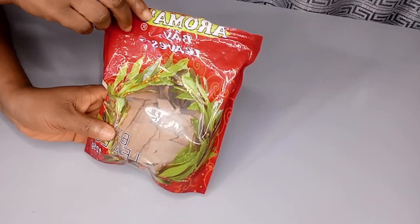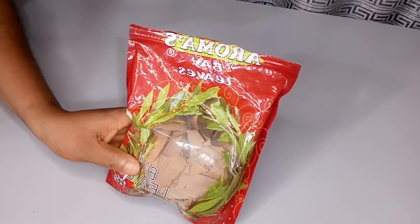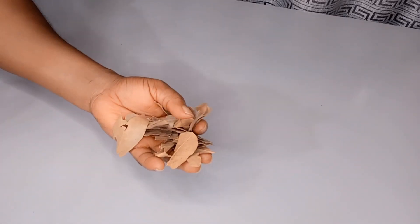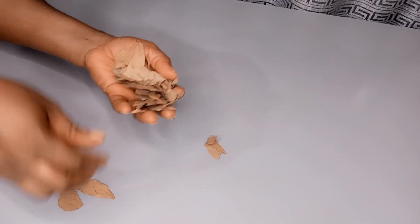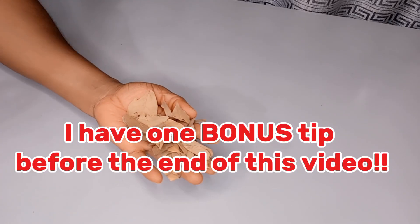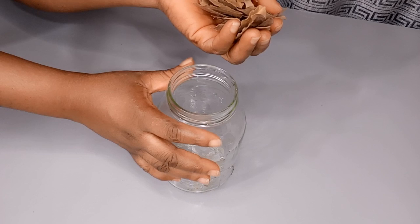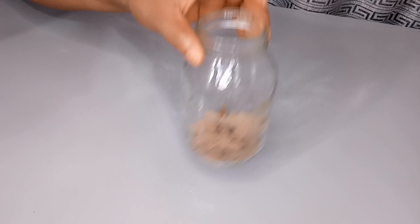My first ingredient is bay leaf. This is the dry bay leaf I will be making use of. But if you have a fresh one, do not worry, you can also make use of it. I will tell you how to use the fresh leaf for best results too. Bay leaf boosts hair growth, is rich in antioxidants and essential oils. The compounds in bay leaf work to stimulate blood circulation to the hair roots and deliver higher nutrients to enhance faster hair growth. This is the amount of bay leaf I will be using — not quite one full handful.